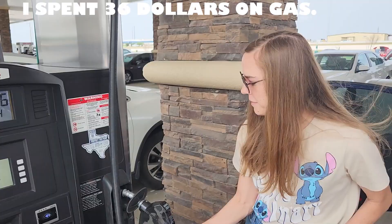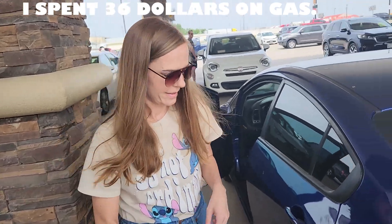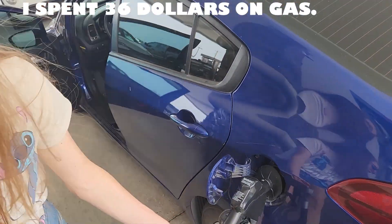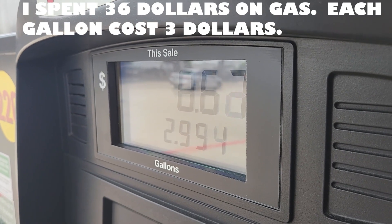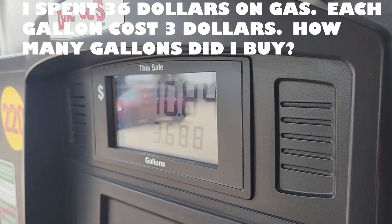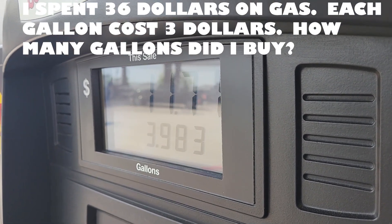First things first, we've got to fill up with gas. I spent $36 on gas this fill-up and each gallon cost me $3. So my question is, how many gallons did I buy? Can you help me figure that out?